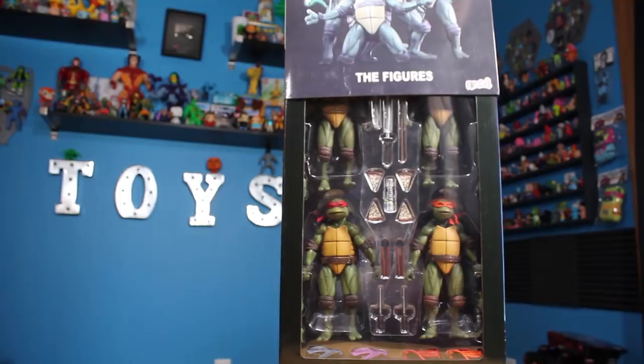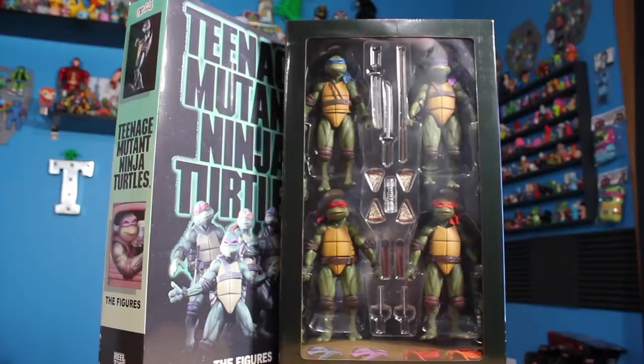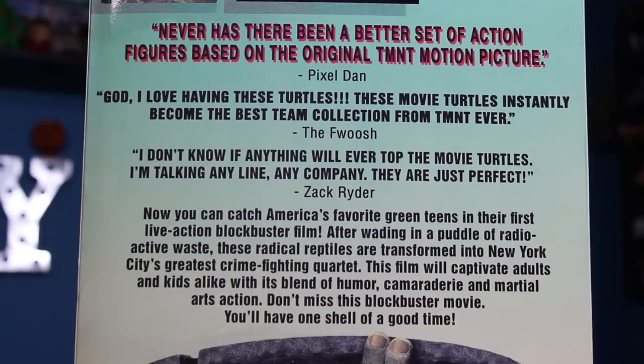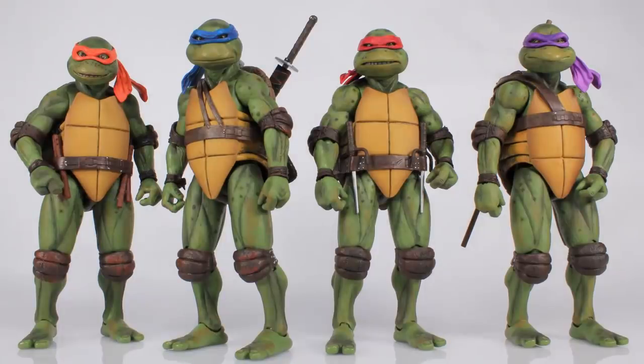A VHS cover that no doubt all of us are very familiar with since we all watched this movie until the tape wore out when we were kids. And to top it all off, I was even name-dropped on the back of the packaging — a complete surprise that I learned about when the box showed up at my doorstep. That makes me a small piece of TMNT history and I couldn't be more honored. Seriously, how could this not be my number one pick? It is so amazing in every way. Thank you NECA Toys — I cannot wait to see what else you guys have planned for us in 2019.